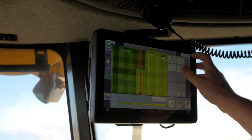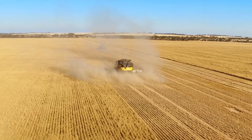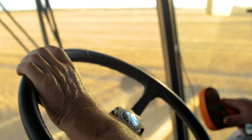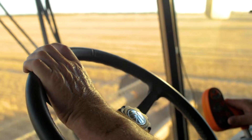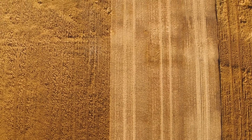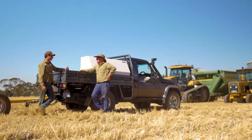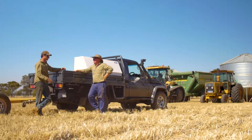Chaff tram lining with a chaff deck is well suited to controlled traffic farming, normally a three to one controlled traffic farming system. Growers in Esperance that have been using a chaff deck found that their tram lines were quite weedy for a few years, but the longer they were in it the more rotting they got, and each year as the paddock got cleaner they were putting fewer and fewer weeds on those tram lines. A lot of those growers are very positive about how chaff tram lining has worked for them.